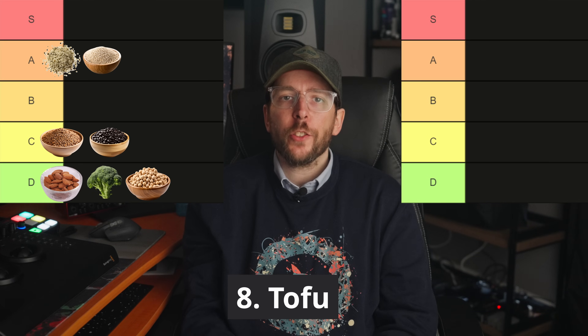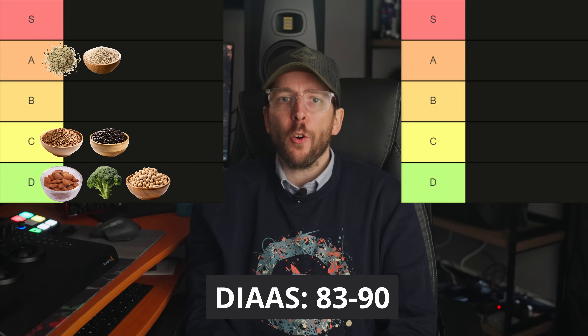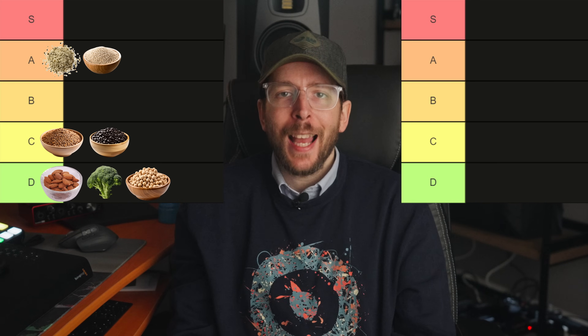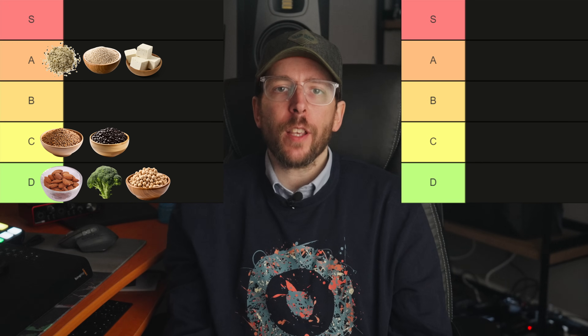Food number eight is tofu. Tofu is a popular plant-based protein source with a DIAAS score of around 83 to 90. It offers around 8 grams of protein per 100 gram serving, and given its high digestibility, tofu earns a spot in the A tier.